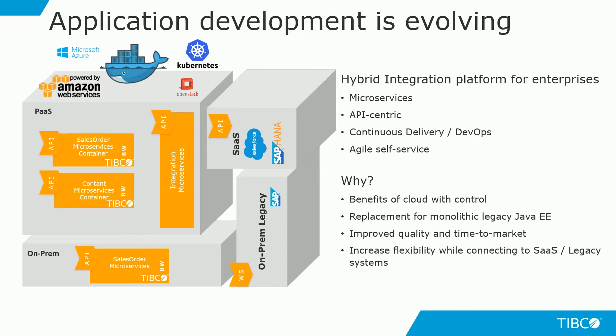While moving your integration applications to the cloud, it is important to consider which services should be shifted. In some cases, where you're connecting to a legacy mainframe system or an on-prem SAP system, it is better to have your integration applications still running on-prem. But when connecting to cloud-based applications like Salesforce or SAP HANA, you would rather have your applications deployed on the cloud.